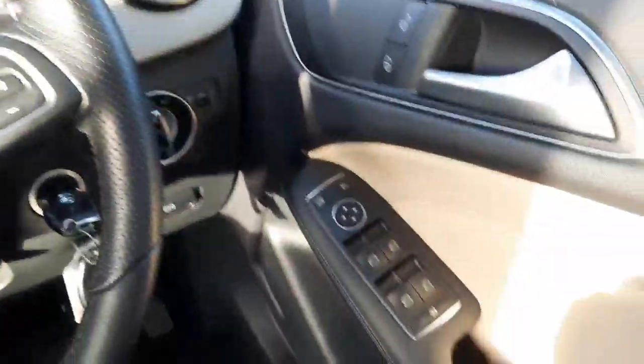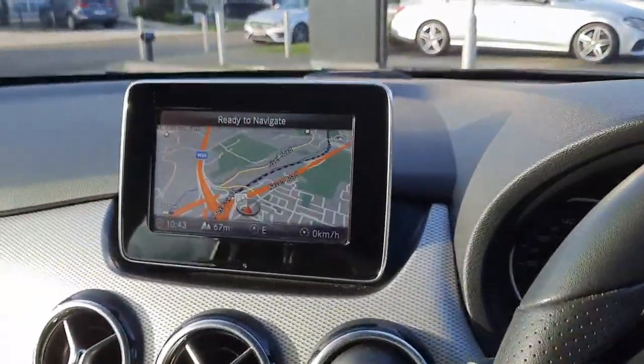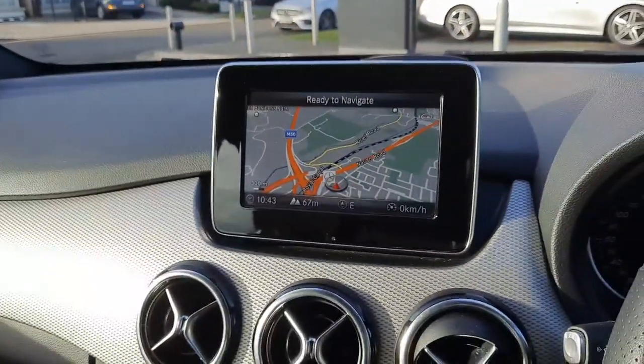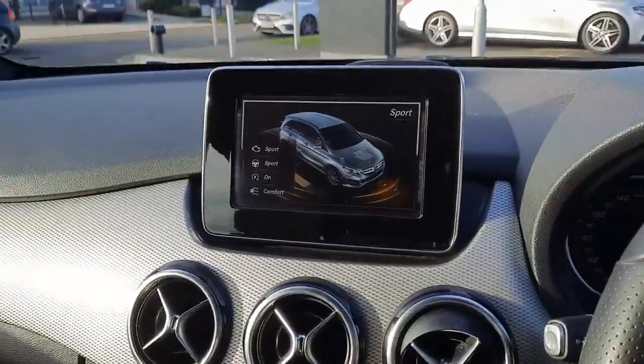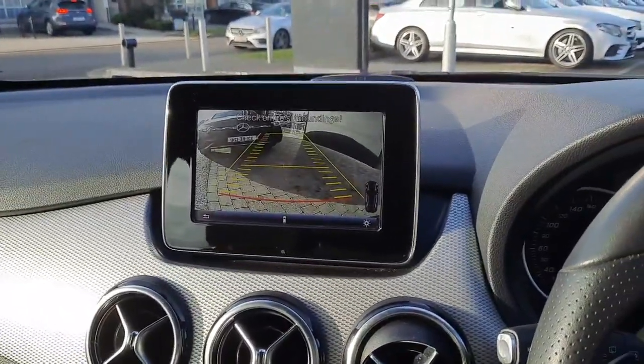This car has auto lights and electric windows. Into the centre console you'll see our infotainment system with satellite navigation. This car also has dynamic select, allowing us to change the driving style of the car. It also has a reversing camera with parking sensors front and rear.